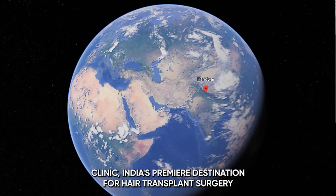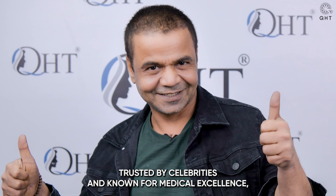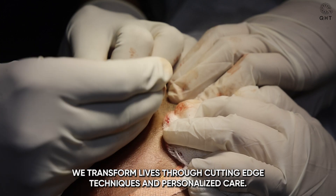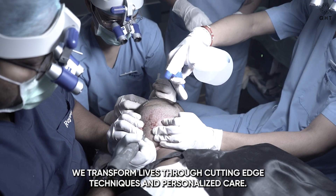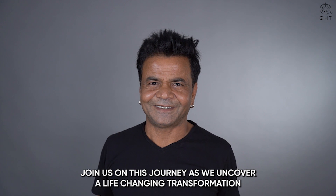Welcome to QST Clinic, India's premier destination for hair transplant surgery, trusted by celebrities and known for medical excellence. We transform lives through cutting-edge techniques and personalized care. Join us on this journey as we uncover a life-changing transformation and witness firsthand our expertise and commitment to quality.